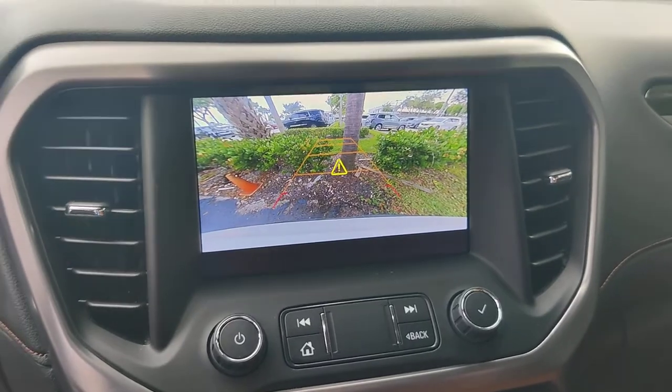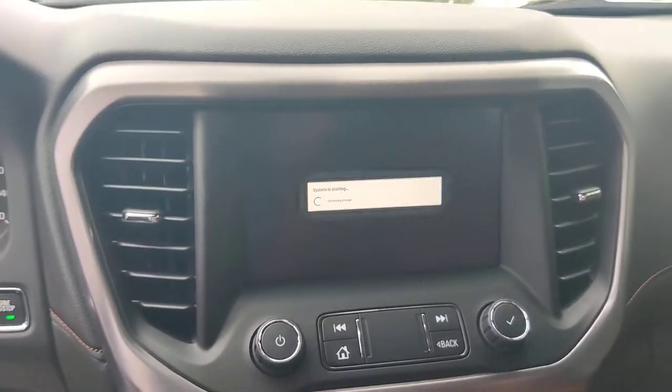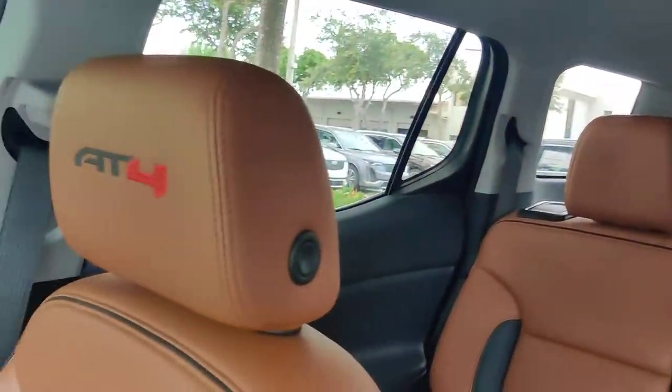You got your backup camera, sensors, and your dual sunroof — one in the front and one on the back.